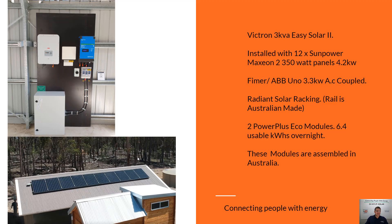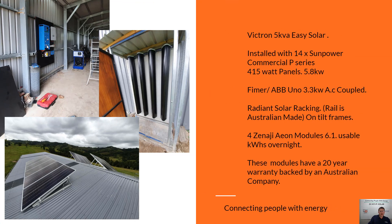This is a cheeky little 3kVA Victron inverter off-grid system. With an AC coupled inverter — so it's technically a grid-connected inverter — the Victron becomes a grid to power this inverter up. It's got 4.2 kilowatts of SunPower Max panels on the roof. And this is a little 5kVA Victron standalone system with an AC coupled grid-connect inverter and 5.8 kilowatts of SunPower commercial panels.